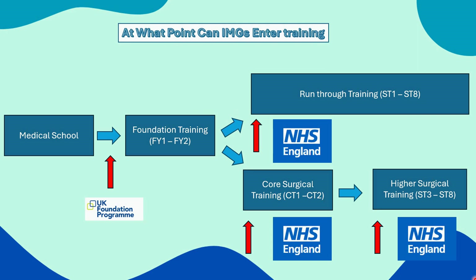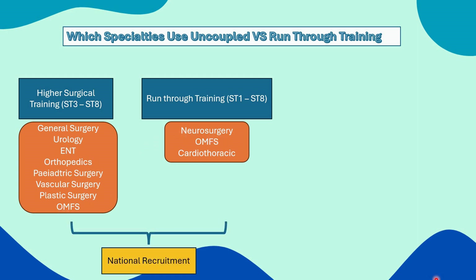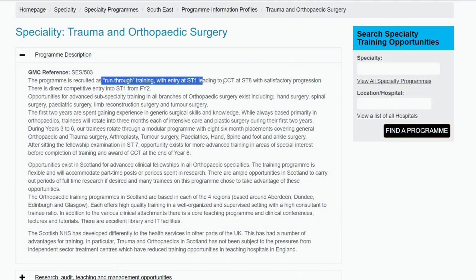Let's talk about what programs utilize run-through training versus higher specialty training. General surgery, urology, ENT, orthopedics, vascular surgery, plastic surgery, and oral and maxillofacial surgery utilize the uncoupled training program — you do two years of core surgical training and then apply for higher surgical training in one of these specialties. However, if you're pursuing neurosurgery, cardiothoracic surgery, or OMFS, you apply for a run-through training program. Note that OMFS has both options available, and for neurosurgery you can enter at ST1 and ST2 level. Always check Oriel for other training program adverts not in the national recruitment process.